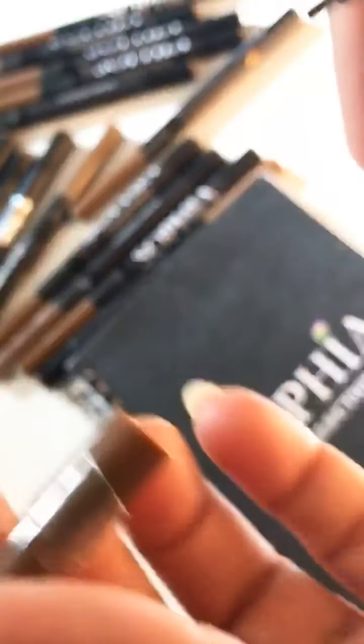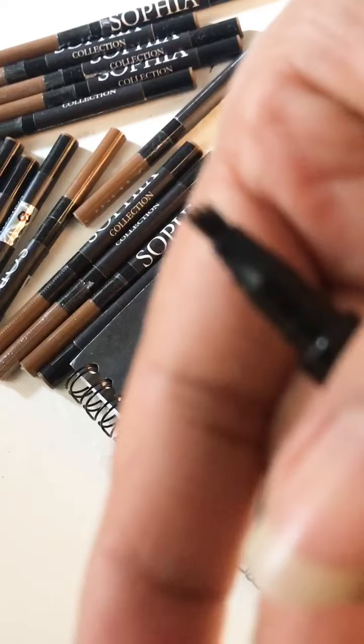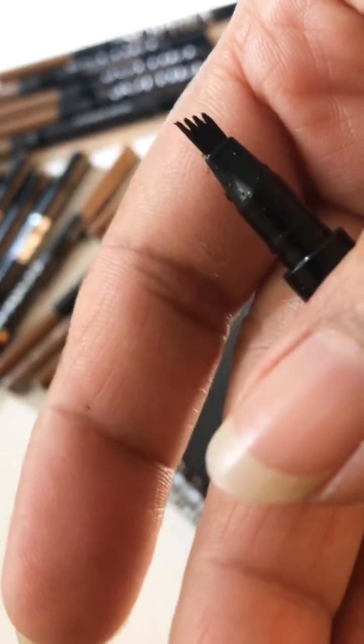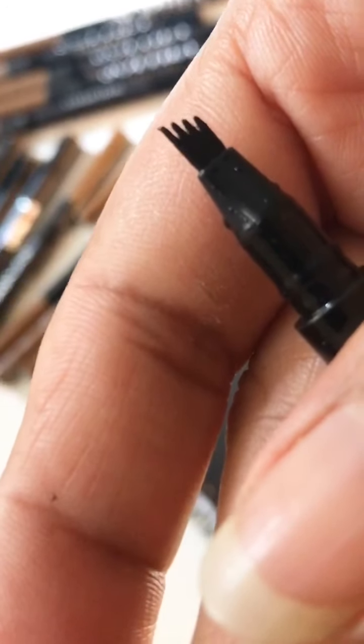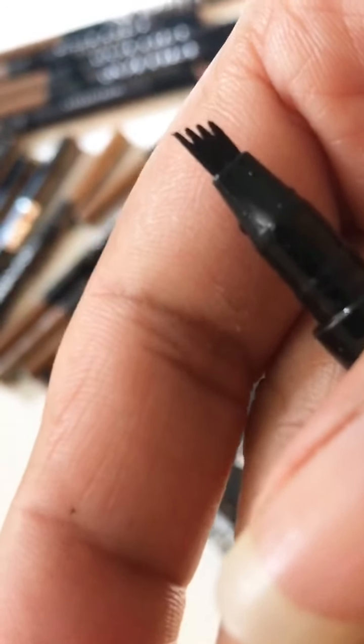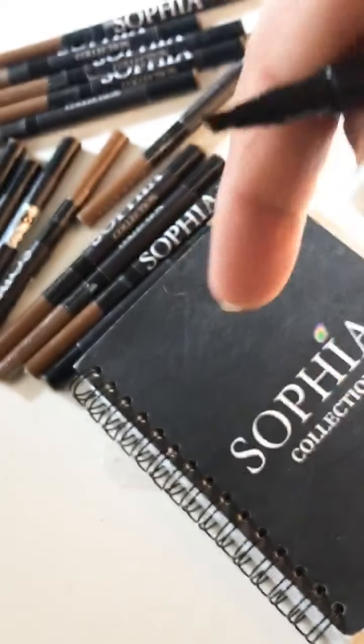Let me show you the tip once again. I am just waiting for the camera zoom to get fixed. Yes, now it is better. Do you see the brush? It is like a faux. This is for eyebrows.